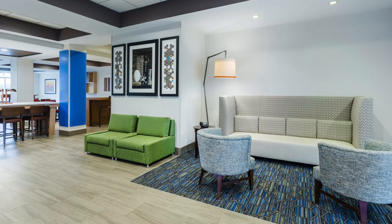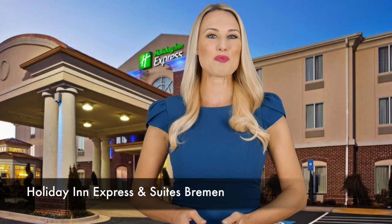When you're on I-20, stop in for a quality stay at the Holiday Inn Express & Suites Bremen.